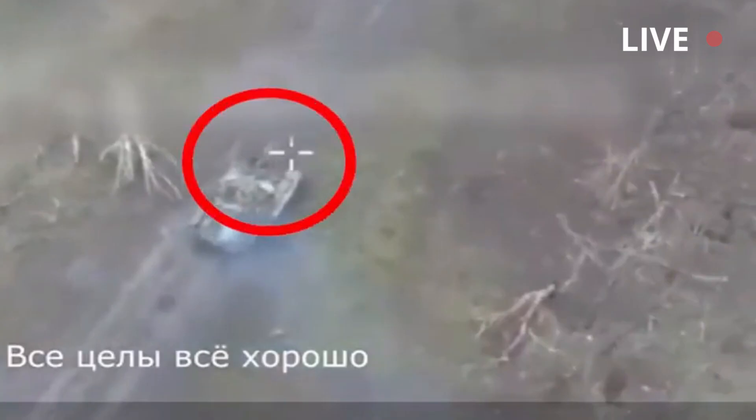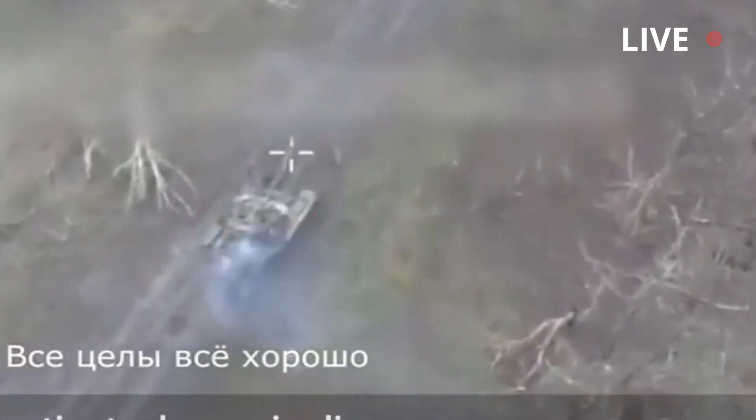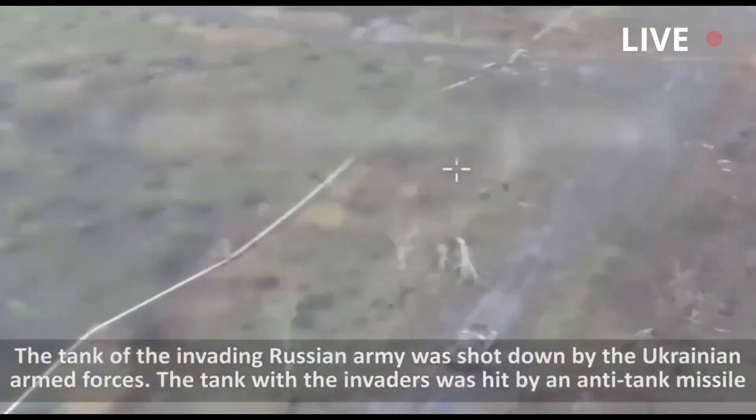After driving for a few meters, a Ukrainian missile strikes the Russian tank from the right side, under the turret. The impact causes a huge explosion and the Russian tank stalls due to the damage, with smoke continuing to pour out from the tank.